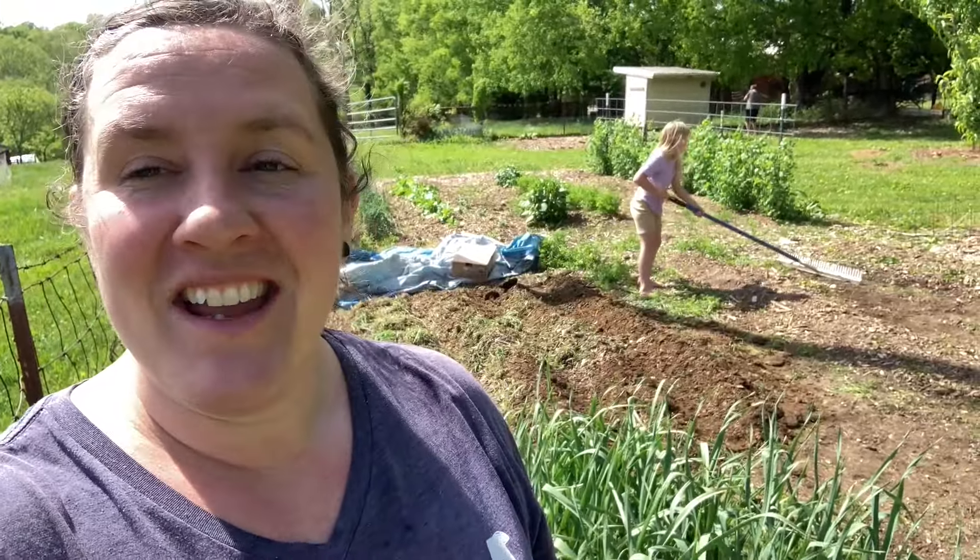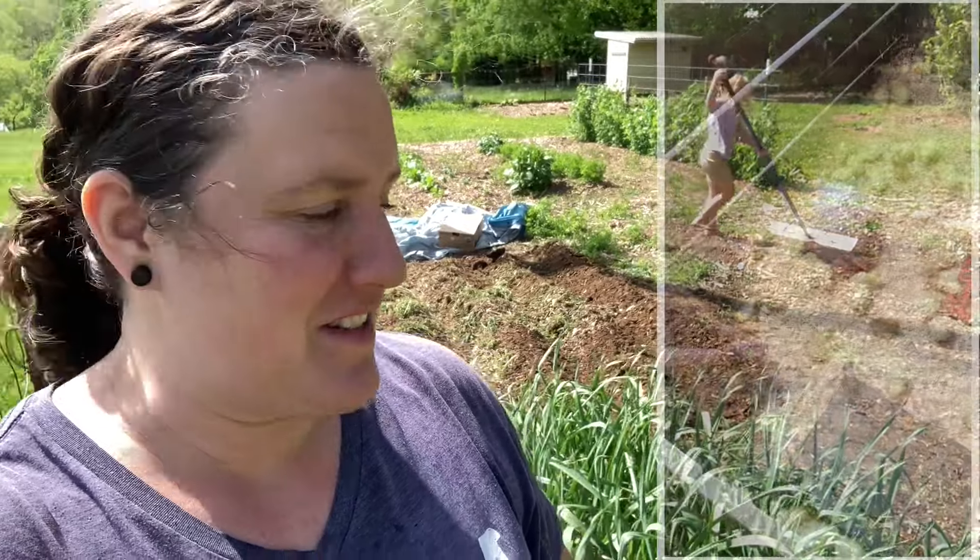Hey guys, this is Megan from You've Got to Be Kidding. This week we are in the garden - we are finally past our last frost and we've got lots of things to take care of. We've just been chipping away at small projects and getting stuff done. Come along and I'll show you what all we have going on in our garden this week. One of the projects this week was to get our barn cleaned out - we have chicks coming tomorrow and you might actually get to see those in this video too.